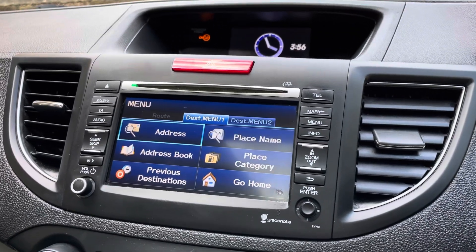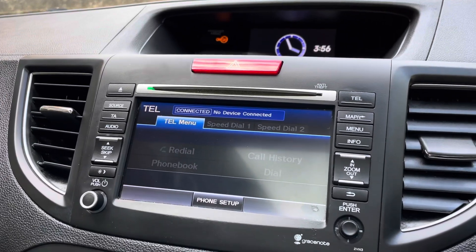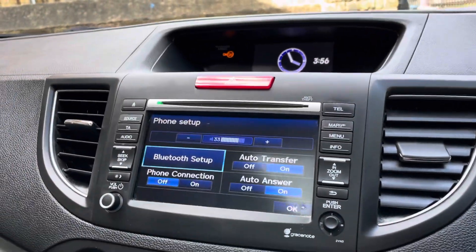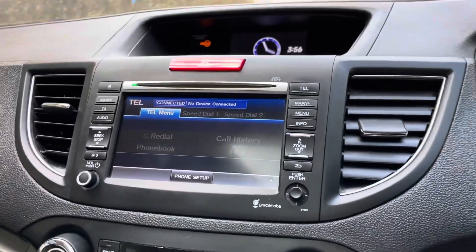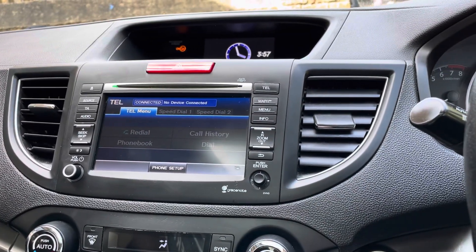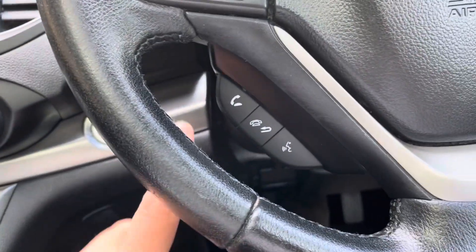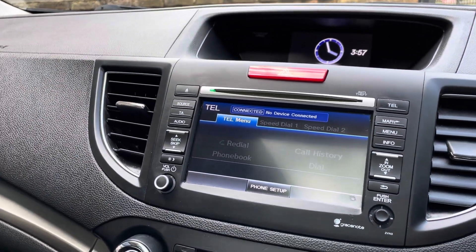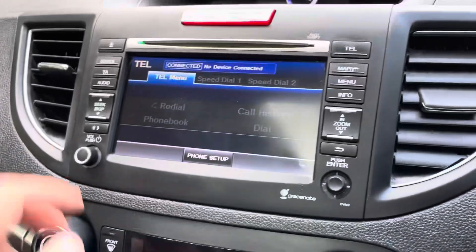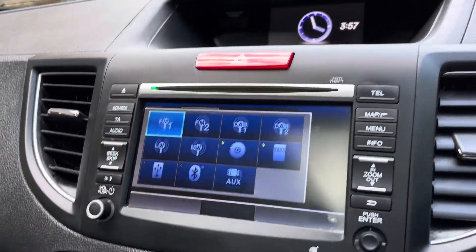It has Bluetooth telephone connectivity. To set up, go into phone setup on the screen and connect your phone via its Bluetooth settings. Once connected, any phone calls that come through can be answered via the car, and it shows the caller's name on the screen.